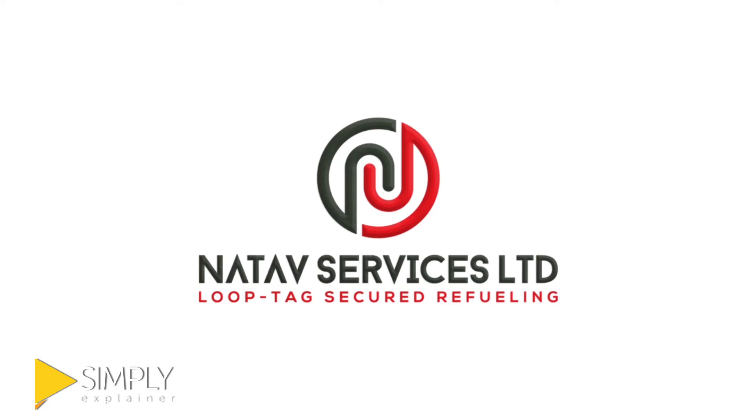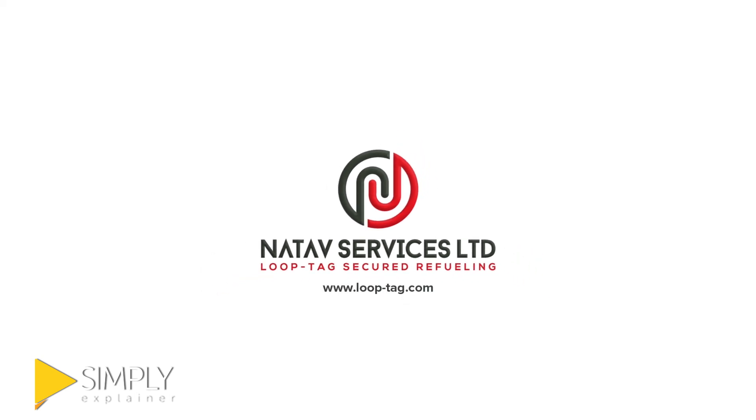Sign up today for LoopTag by contacting the native services marketing team at www.loop-tag.com.